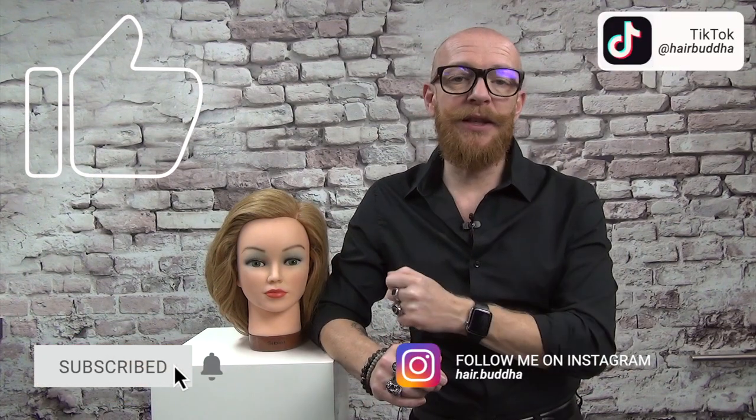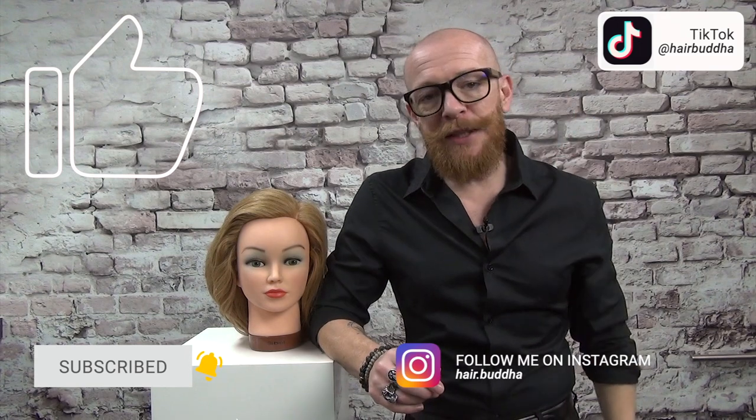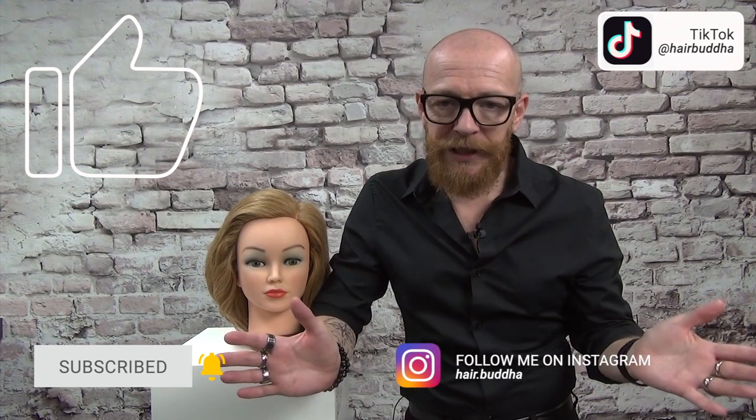That's the end of part one. I won't give all 25 tips in one video as it would be too long, so this is part one. Part two will be next week — subscribe to my channel so you don't miss it. If you found this video helpful, please give it a thumbs up, subscribe, press the notification bell, and follow me on Instagram.